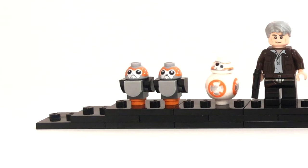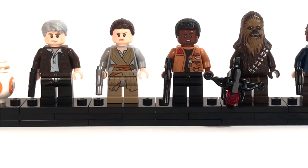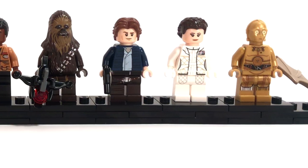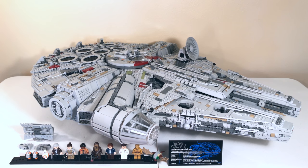The 10 minifigs included are two Porgs, BB-8, Han Solo from The Force Awakens, Rey from The Force Awakens, Finn from The Force Awakens, Chewbacca who could be from either era, Han from basically Episode 5, Leia from Episode 5, a C-3PO, and lastly a Mynock which isn't really a minifigure. This set also includes the ability to switch between the original trilogy version and the sequel trilogy version of the Millennium Falcon.